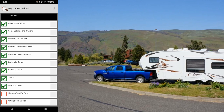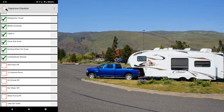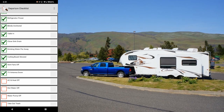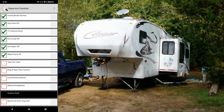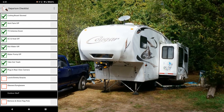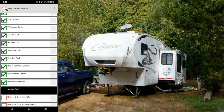Continuing the indoor list: blinds anchored, table in and closed, sink drain, drinking water put away, cutting board stowed — we have a big cutting board that sits on our countertop. Then vent fans off, TV antenna down, AC and heat off, hot water and water pump off, take out the trash, plug in the rear view camera, and pack lunch, drinks, snacks for the road, plus glasses and sunglasses.